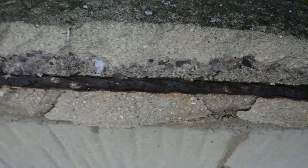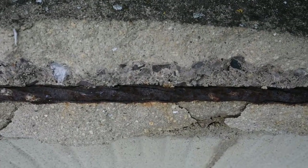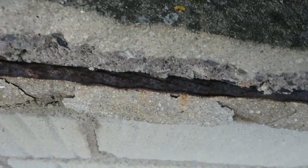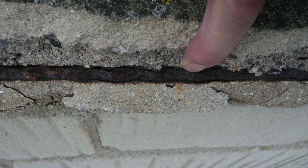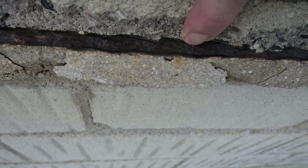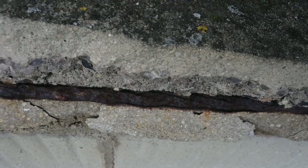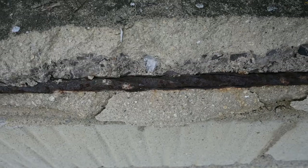And here we can see a close-up of that piece of steel. The actual steel rod is split and fracturing and has got no strength in it at all. Although entirely why you need steel reinforcement in a windowsill, I'm not sure.